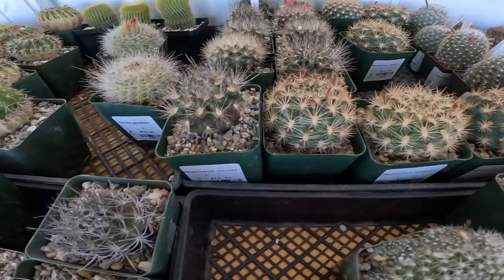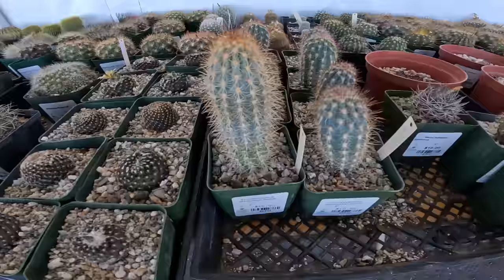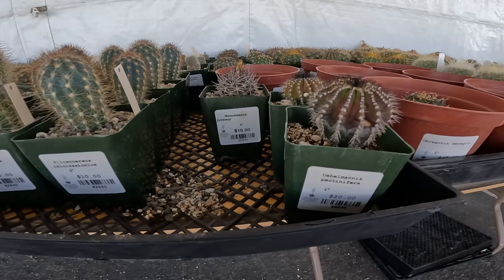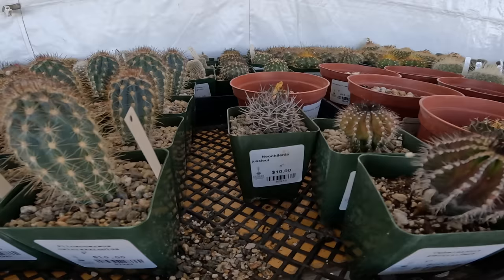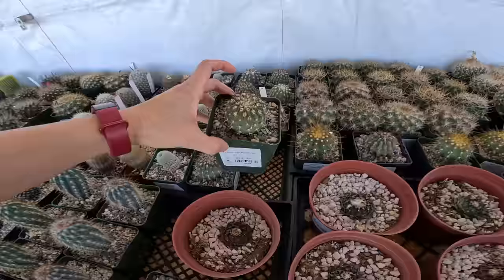Neoporteria villosa, $10. There's a species I've never heard of — I can't even pronounce it, $10. Uebelmannia pectinifera, $20. Some Obregonia — these are $45 in a six-inch pot. Islaya islaiensis, $12.50 — I might have to take one of these home. I don't think I've ever seen one of these in real life before — $15. That one's very attractive.